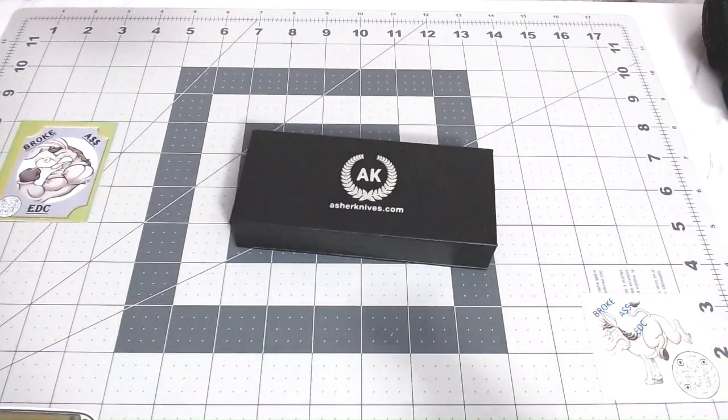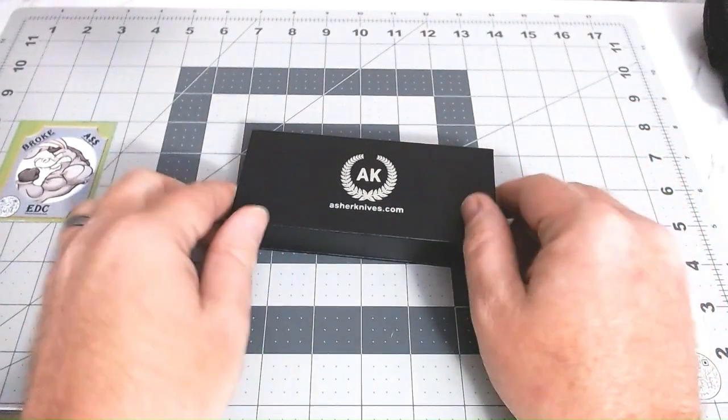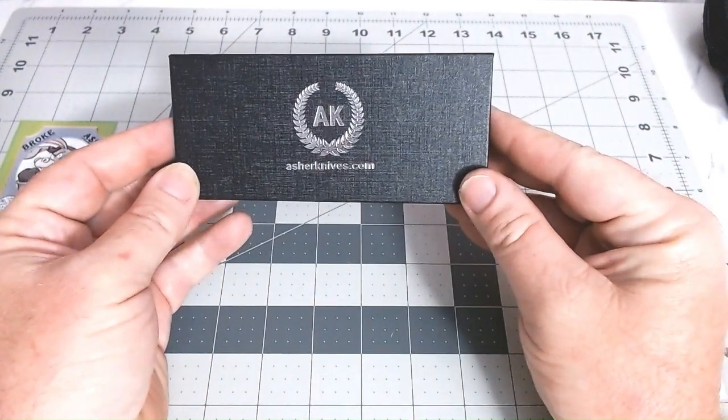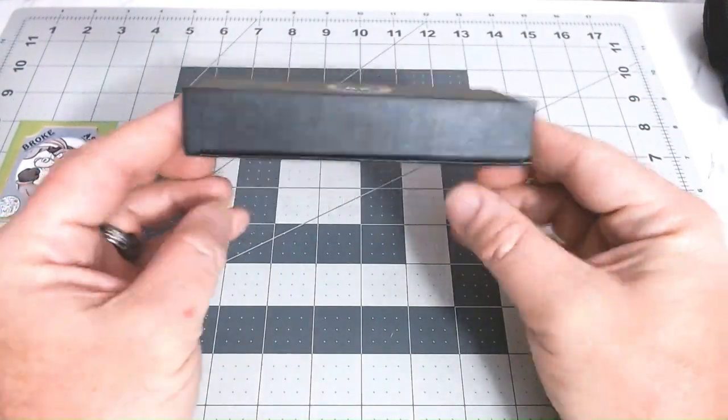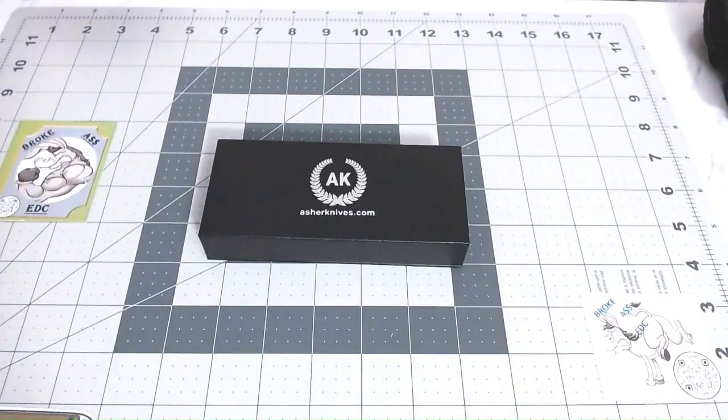Welcome back to Broke SEDC, home of the working stiffs, everyday carry. This is the Asher that actually is Big Doug's Broke SEDC collection.